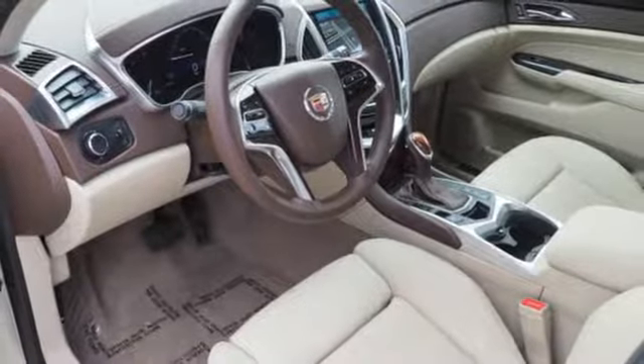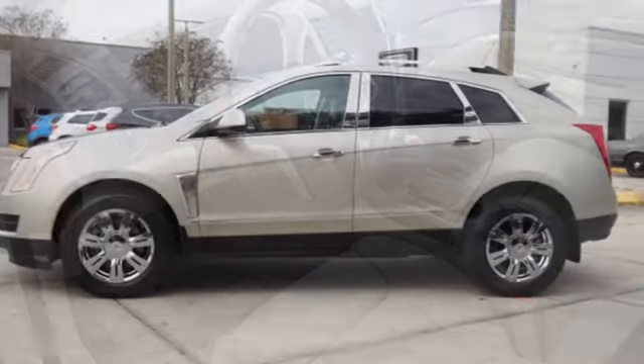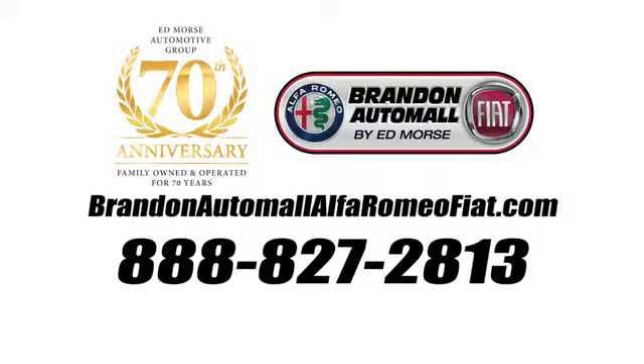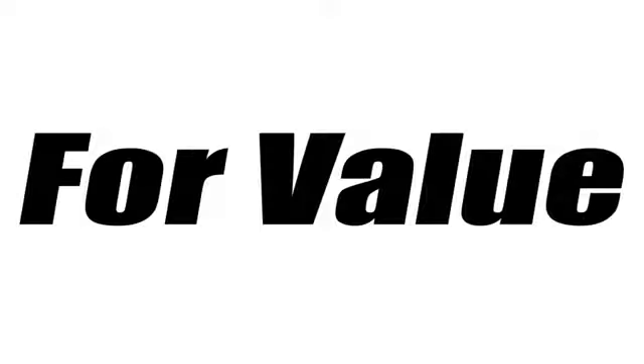The only thing better than owning a Cadillac is driving a Cadillac. You need to drive it to believe it. See it for yourself today. Call us today at 888-827-2813.